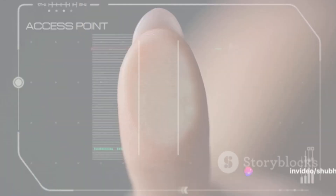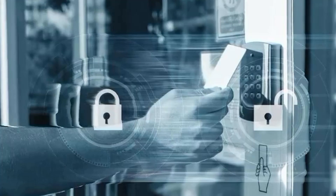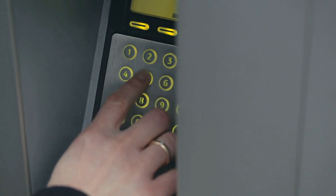Biometric scanners can recognize unique physical characteristics such as fingerprints or facial features. Keycards employ proximity technology, while pinpads require a manual entry of a unique number.